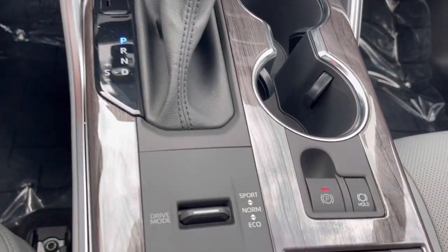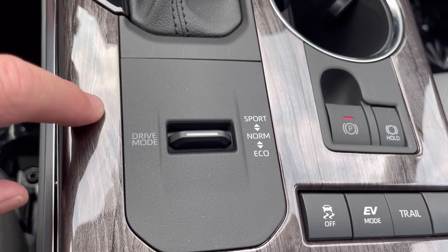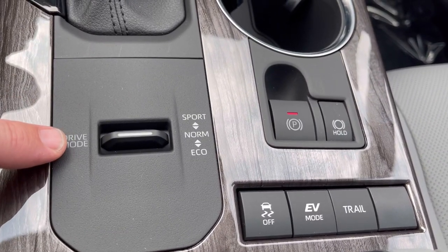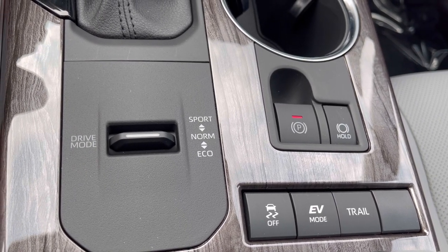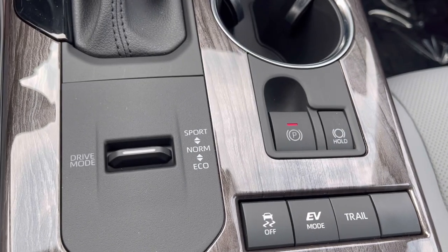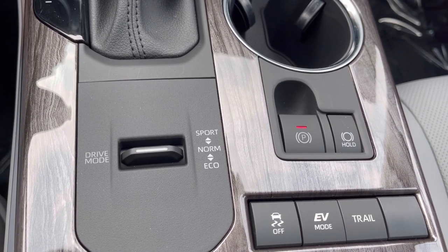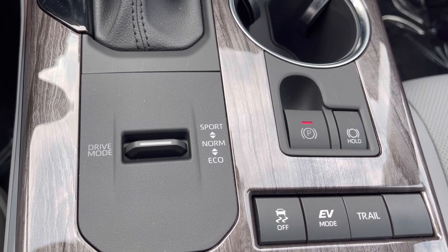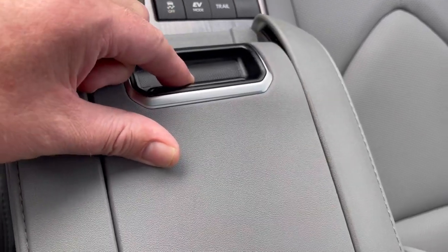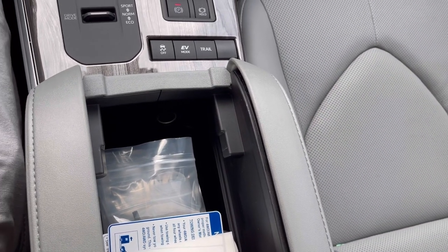Down at the shifter we have drive modes: sport mode makes it more responsive and also tightens up the steering and stiffens the suspension; normal is how most people drive; and there's an eco mode. There's a power emergency brake — just put it into gear and it releases automatically, and parking sets it automatically. The brake hold button lets you take your foot off the brake at a stop and it won't move until you push the gas pedal. There's also a trail mode. In the center console we have a Qi wireless charging pad and below that storage with a 12-volt power outlet.